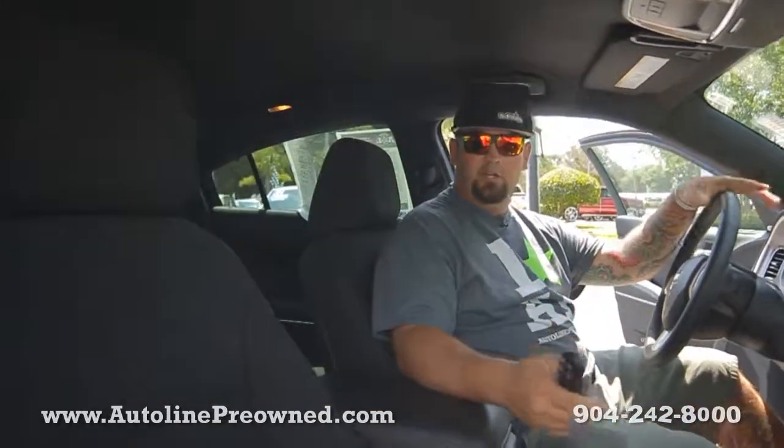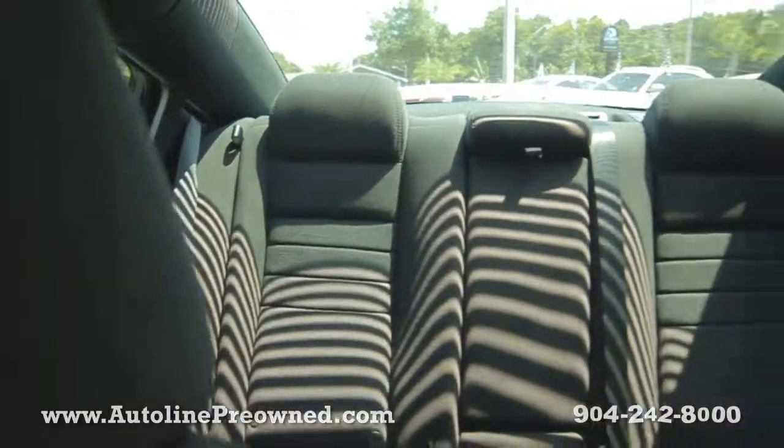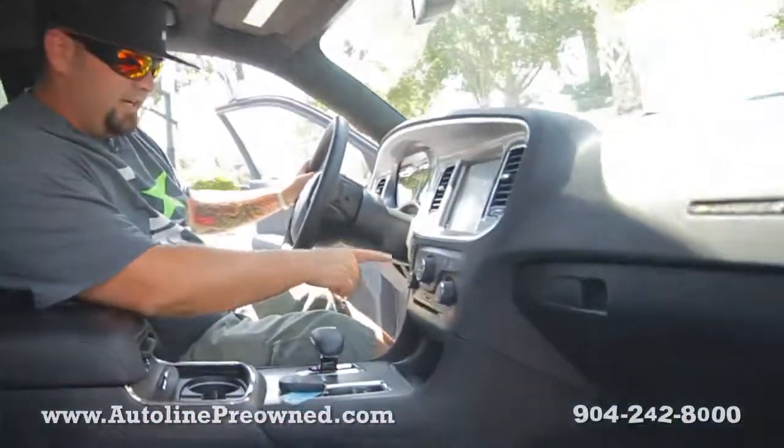Check it out, everything's really cool and spacious in here. Brand new setup, brand new black cloth interior, large back seat, really spacious front seat.